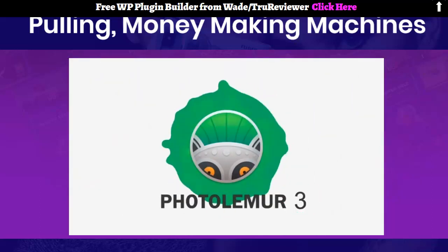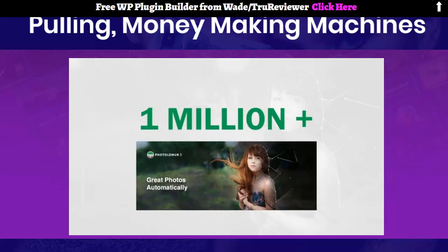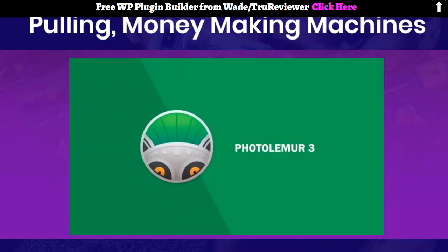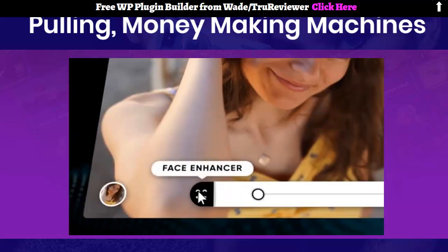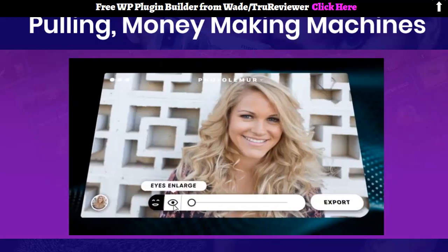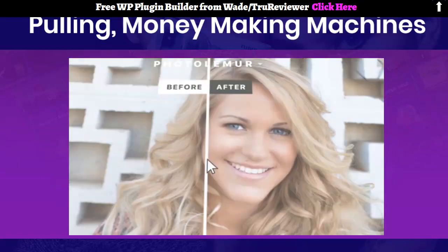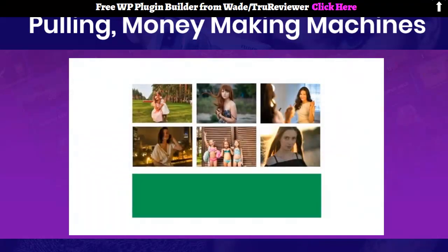PhotoLemur is a regularly updated and well-developed software which has done over a million dollars in sales within its first year. Inside our newest version, PhotoLemur 3, we've added brand new face recognition technology. PhotoLemur 3's all-new Face Finish automatically smooths skin, removes imperfections, enhances eyes, and whitens teeth. It's subtle but dramatic — your friends and family have never looked better.